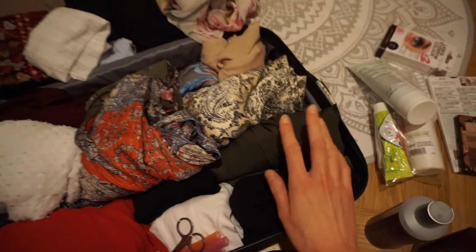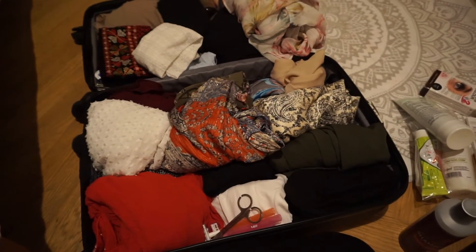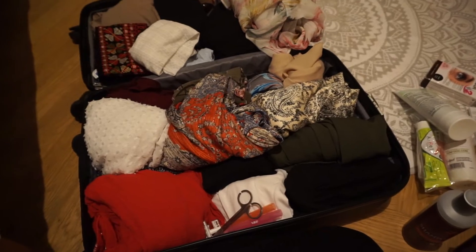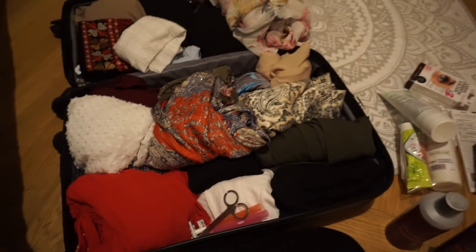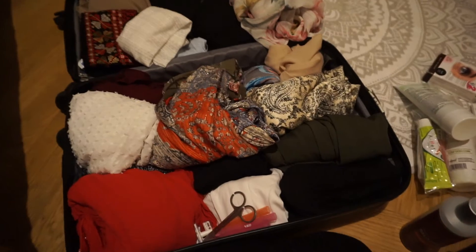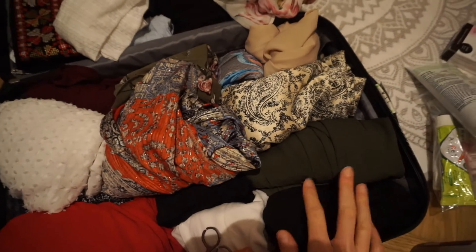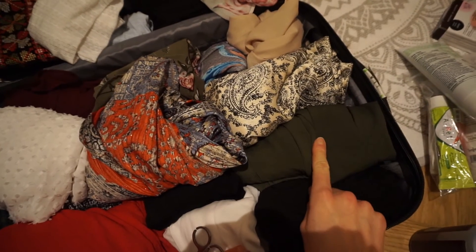I also have very lightweight long trousers, and these are really fast drying. Since I'm going to Dubai, I want to have clothes that are fast drying and don't get really heavy when you're washing them or in the heat. They need to be fast drying, and these are really good for that.